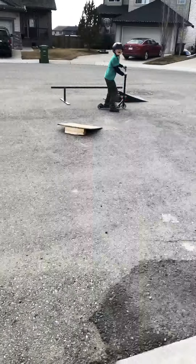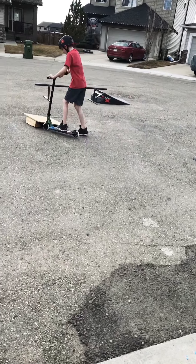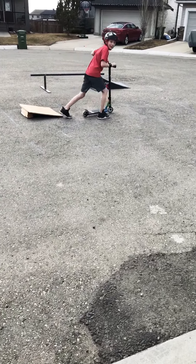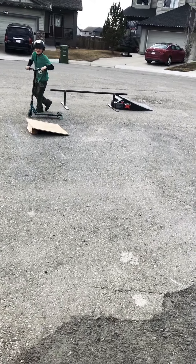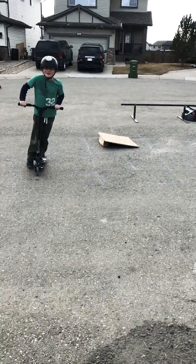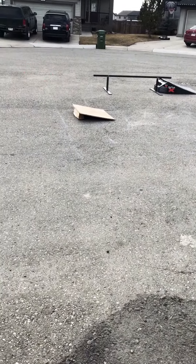Hi Dad! Dad! Got it! We are very good at scootering!